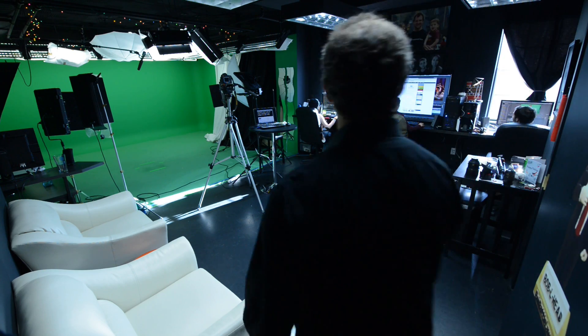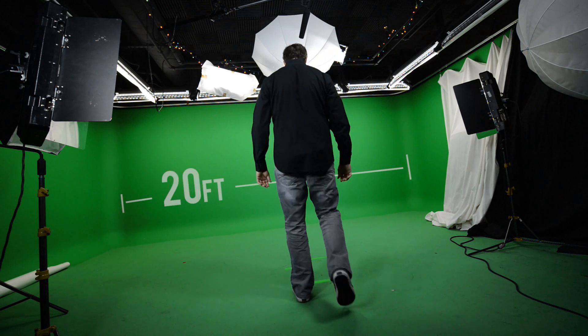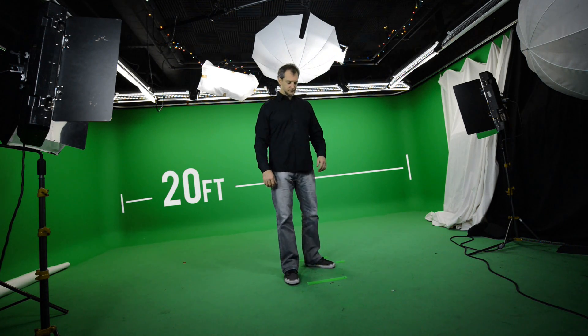We designed the green screen studio space to be a 20-foot by 20-foot by 8-foot cube. We can shoot full-body multi-person videos, but we mainly produce shots from the waist up, like I am right now, and it allows us to move you to the right or left of the screen, giving us some real estate to put other information.